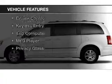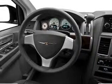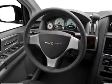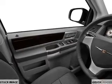The features include Sirius XM satellite radio, digital audio input, dual-temperature controls, an adjustable tilt steering wheel, a spoiler, cruise control, keyless entry, a trip computer, an MP3 player, and privacy glass.